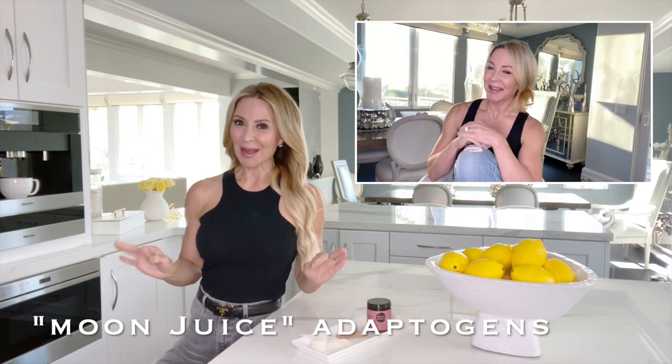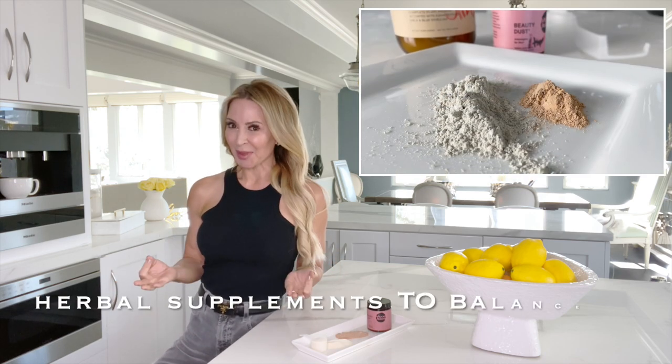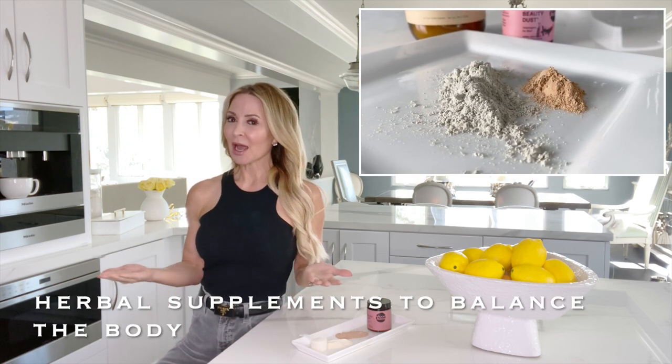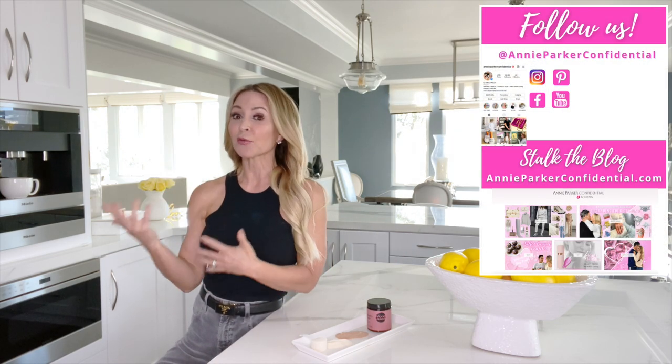Hi everyone, it's Ellie Tally, Annie Parker Confidential. Welcome to my home in Solana Beach, California. Right after Thanksgiving, I had done a piece on Moon Juice Adaptogens. Adaptogens are herbal supplements that help to balance your body. They come in every single form for body, for mind, for clarity, and for beauty.